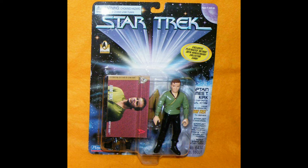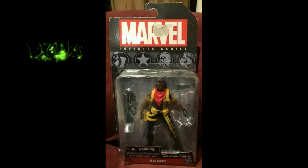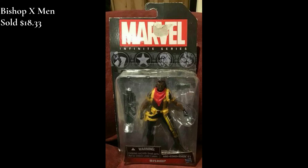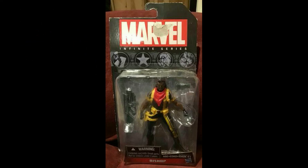Next up we have Marvel Bishop, on card from the X-Men series — sold for $18.33. We really enjoy selling a lot of the Marvel series. I do believe this one's going out to one of our viewers who, I believe, is using it in his animation videos. Awesome.